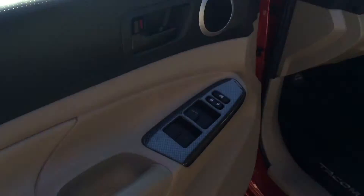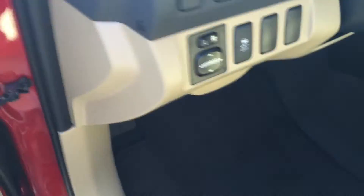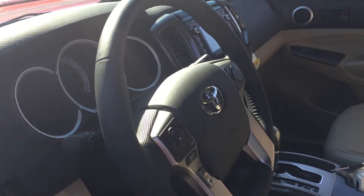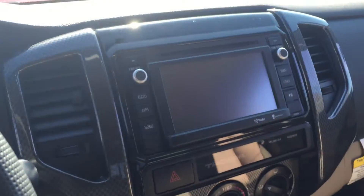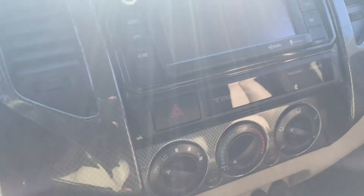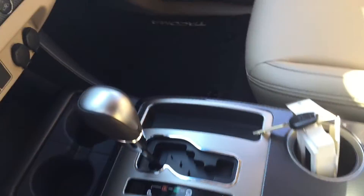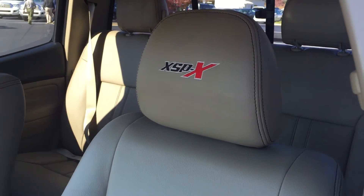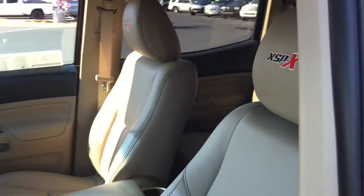Let me give you a shot of the inside here — you've got your power locks, power windows, power mirrors, and all of your controls on your steering wheel. There's a 6.1-inch touchscreen, carbon fiber dashboard, carbon fiber around the gear shifter, and you also get XSPX stitched into the seats.